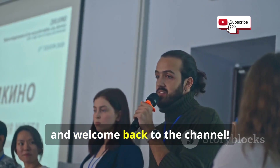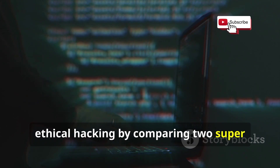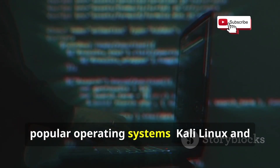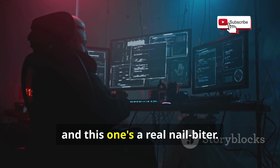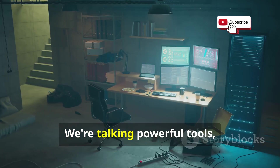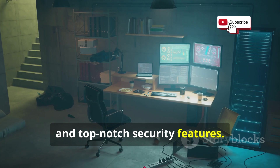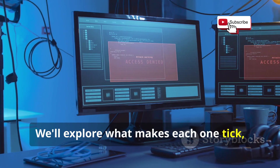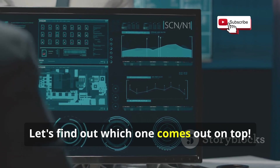Hey everyone, welcome back to the channel. Today we're getting into the nitty-gritty of ethical hacking by comparing two super popular operating systems: Kali Linux and Parrot OS. We're talking powerful tools, slick designs, and top-notch security features. We'll explore what makes each one tick, what they're good at, and what they're not so good at.